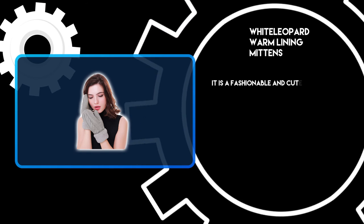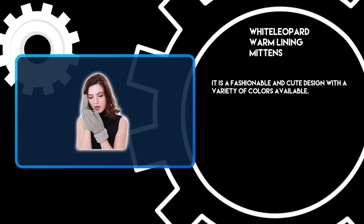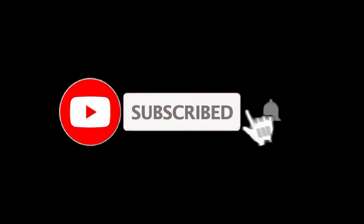It is a fashionable and cute design with a variety of colors available. Thanks for watching. For more details, follow the links given below in the description section, and if you are new here, please subscribe to our channel and hit the bell icon.